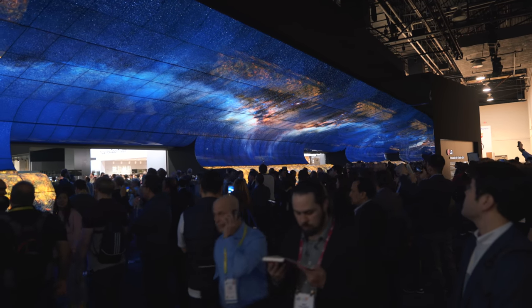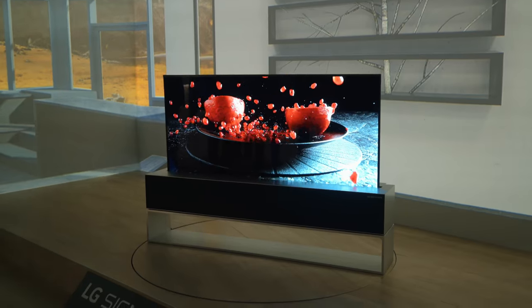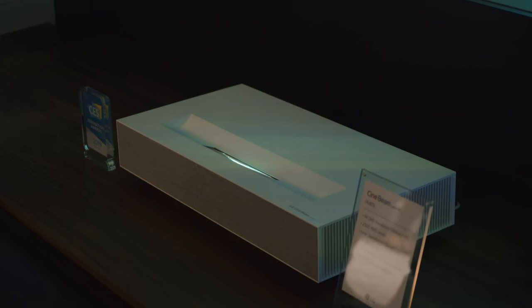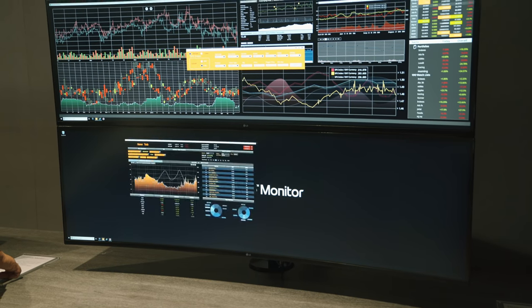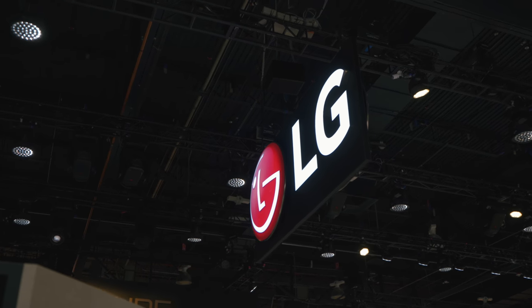CES is usually dominated by wild product announcements — some you'll see on the market, some not. I'm here at the LG booth, and there's been a ton of attention on displays that roll in and out of cabinets. But there are a lot of other really awesome things at the LG booth and at CES in general that you don't see unless you're here. I'm going to show you some of the awesome products that LG has here at CES 2019. Before we start, I want to thank LG for sponsoring this video.